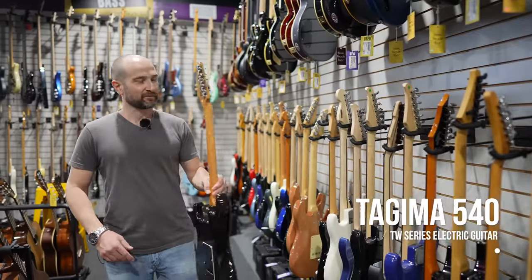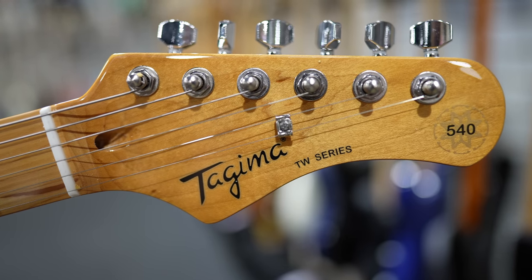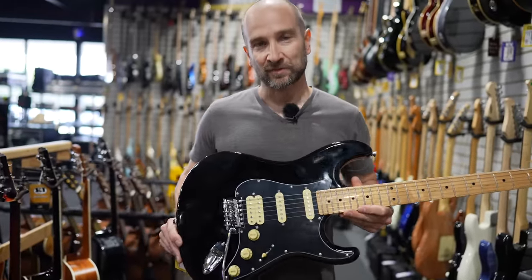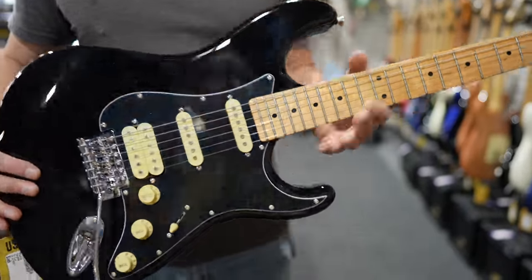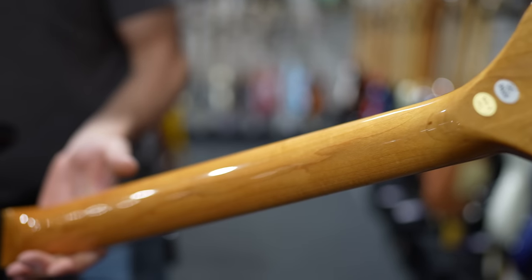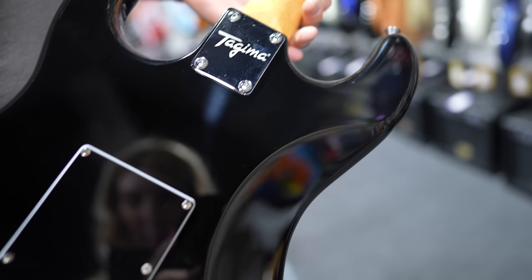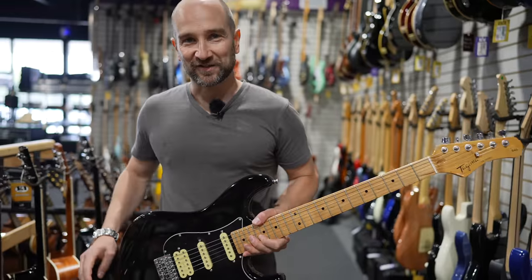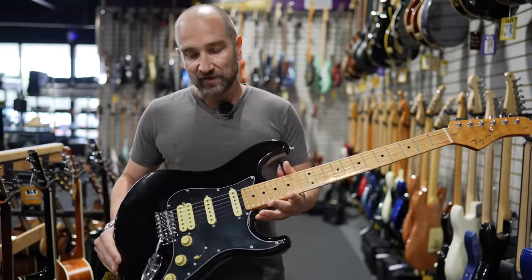Here we have a Tajima 540, part of their TW series electric guitars. This is extremely affordable, coming in at $249, which is awesome. This is very similar to a Squier Classic Vibe 70s Strat — we get a humbucker in the bridge and two single coil pickups, and a neck that is every bit as nice as the Squier, not only in terms of finish but also feel. It's probably actually slightly thicker in the hand, which I really like. Tajima makes a couple of different series, some made in Brazil and these made in Asia — but a great value electric guitar.